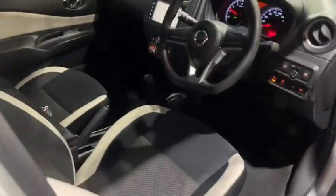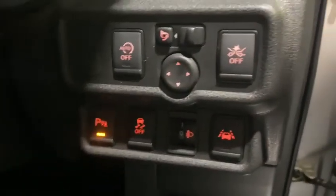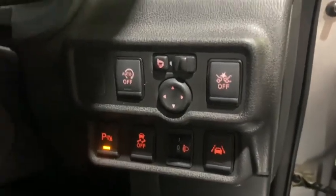Looking at the interior, you do have the fold-up seats and four electric windows. Over here is where you have your front collision detection, powerful mirrors, auto start-stop, traction control, and lane departure warning as well.